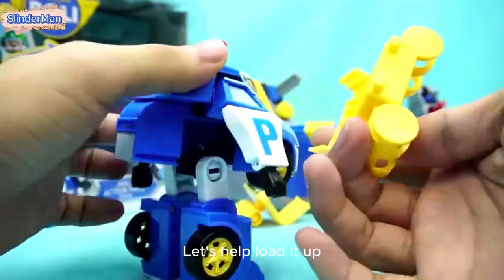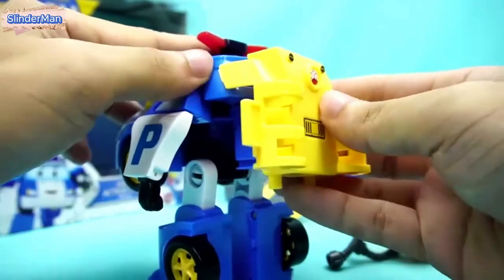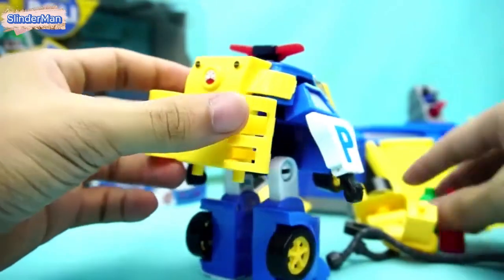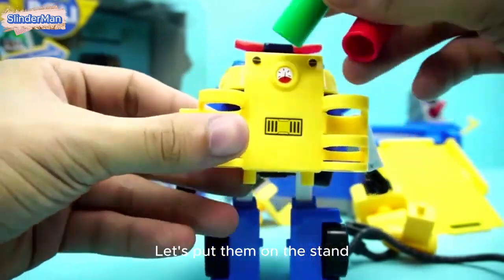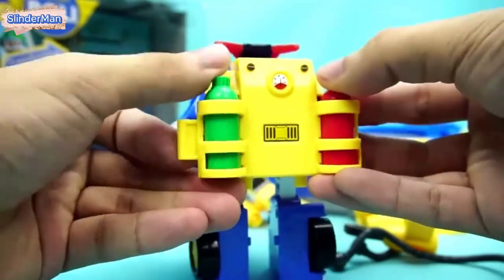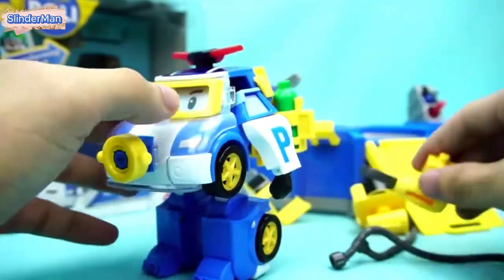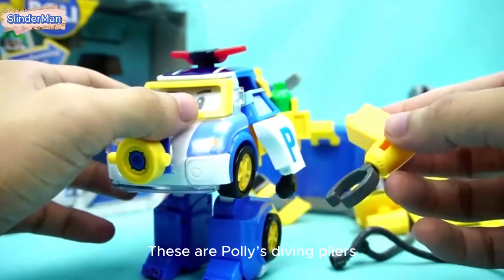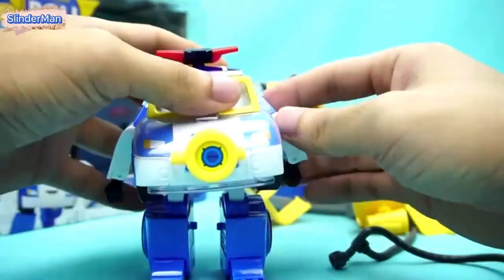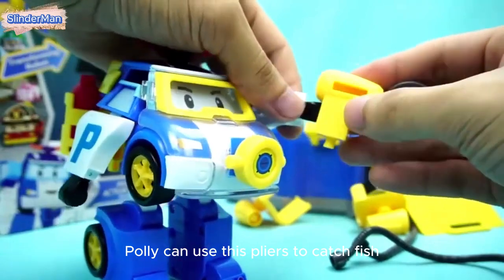Let's help load it up. We also have two oxygen tanks — let's put them on the stand. These are Polly's diving pliers. We let Polly hold them in our hands. Polly can use these pliers to catch fish.